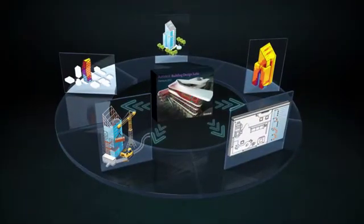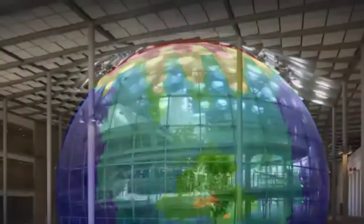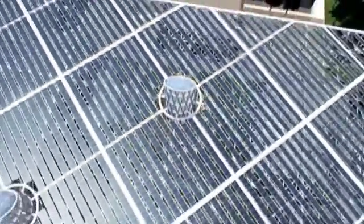Simulate building performance with integrated analysis tools that help to inform your design and construction decisions. Conduct lighting and energy analysis to inform sustainable design decisions.